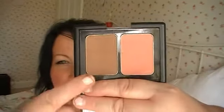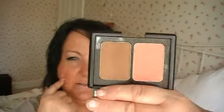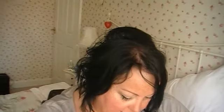You don't have to use the darker shade as a bronzer — you could use it to contour your cheeks. And there's your blusher. I absolutely love it.